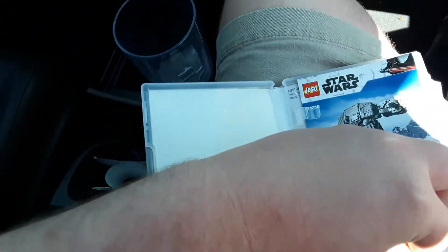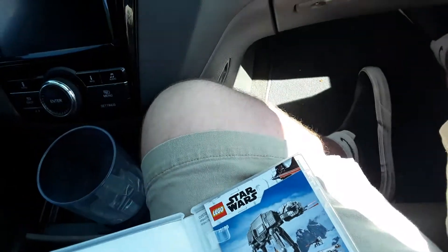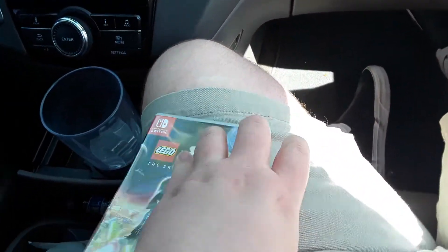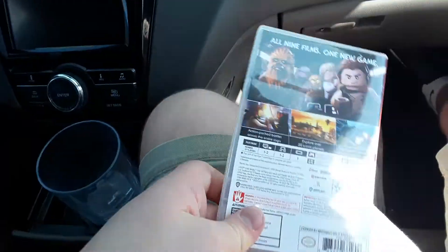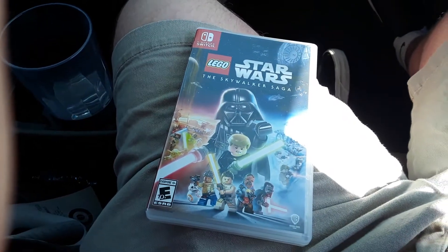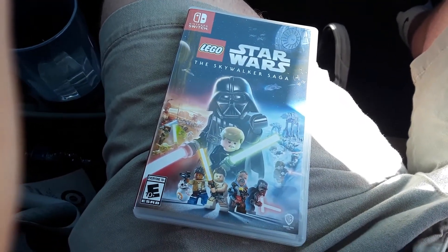Anyways, I'm so happy that I finally have this, and I'm gonna be playing this all day for the next few weeks. Thank you for watching, please like and subscribe, and I'll see you in the next.